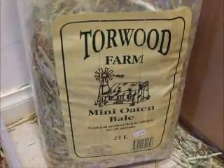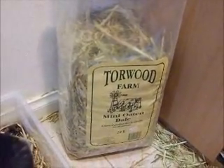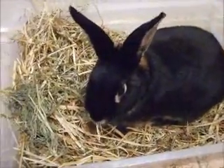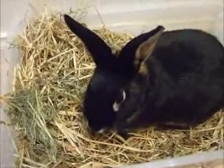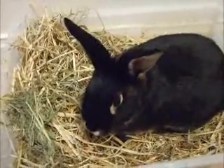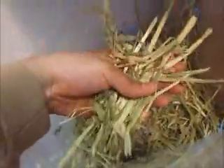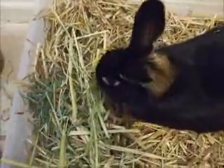From Torwood Farm — I just actually bought this recently from a pet shop which only very recently started stocking them, which is fantastic because more pet shops should recognize the importance of hay in a rabbit's diet. They need that very high fiber diet to stay alive and be healthy. It is not just a choice, it's an absolute necessity. It normally takes a little bit of time for them to adjust to new hay.